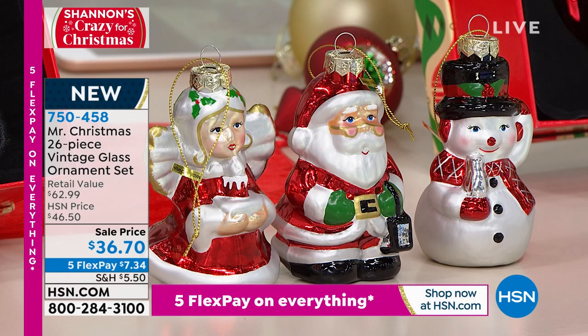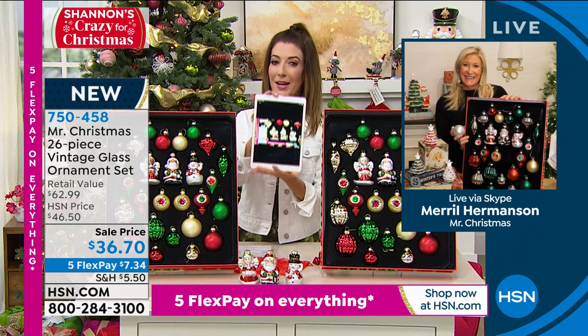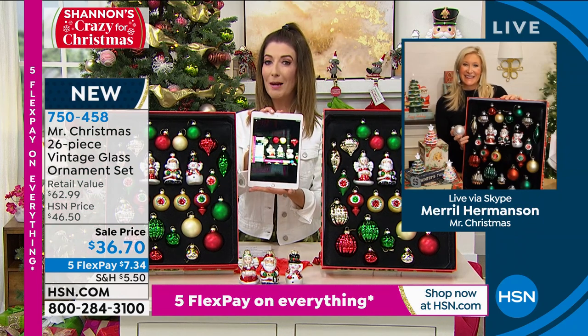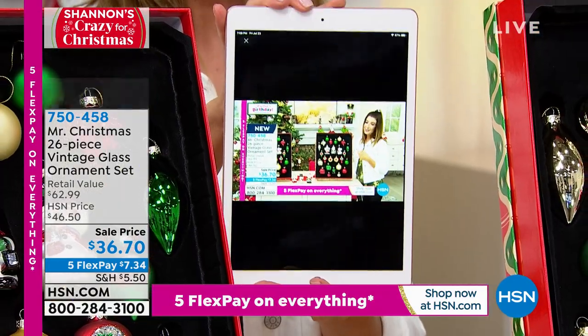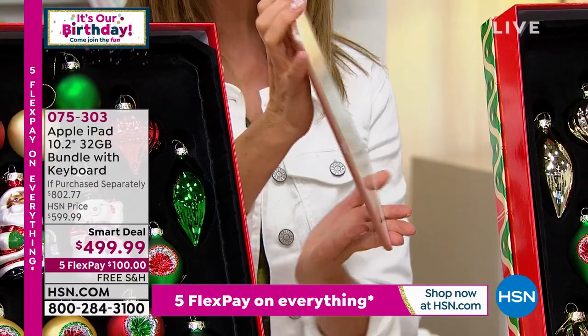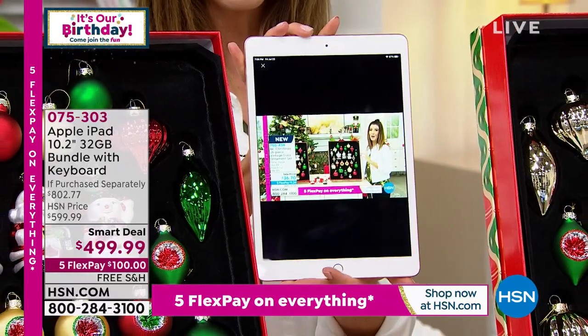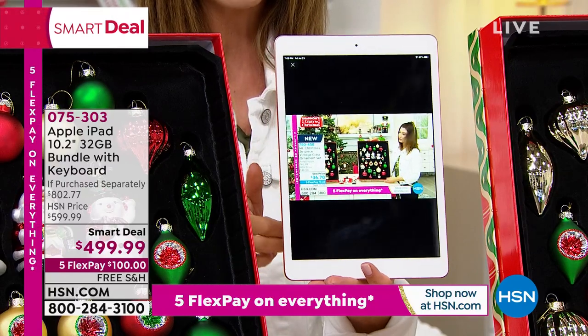Meryl, don't go anywhere — I know we have another great item with you. And before we get there, I want everyone to know about one more fabulous item coming your way tonight because Shannon planned an amazing show. One thing we can't live without is a great tablet — this is the Apple iPad, the latest and greatest. We have a smart deal coming up on the Apple iPad in just a few moments. It has been very popular and going really quickly, so I don't know how long that smart deal price is going to last. We do have five Flex Pay and free shipping.